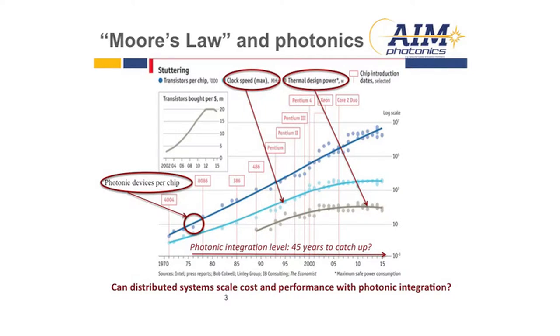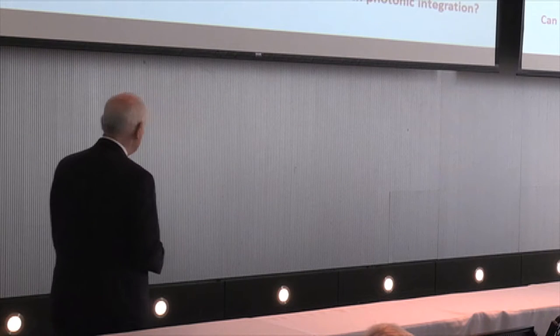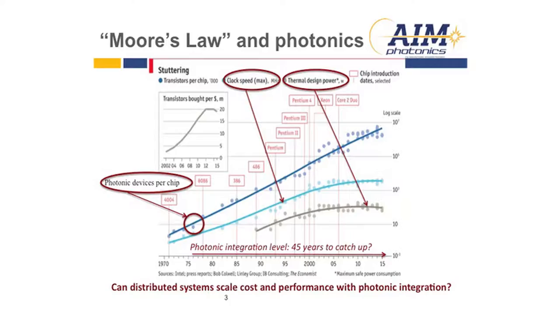If we look here, this is the number of photonic devices on a chip today — 10,000 is about the highest reported. So if we're going to scale this, you have to ask: is it a 45-year process to work this integration scheme, or is there another path we should take? The big question is, can distributed systems scale cost and performance with photonic integration — meaning photonic integration with the infrastructure of electronic ICs?